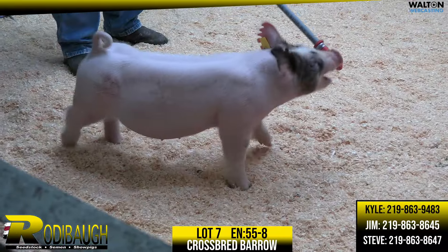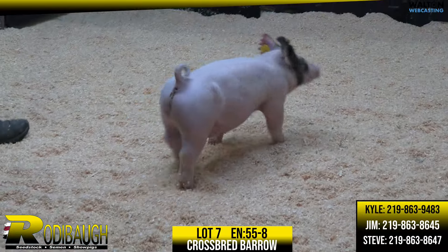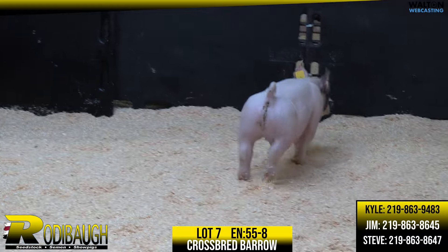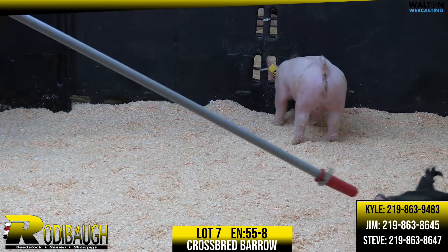This thing can really, really get out and go and use his rear leg with range of motion. This is lot seven, crossbred barrow, High Five Playboy.